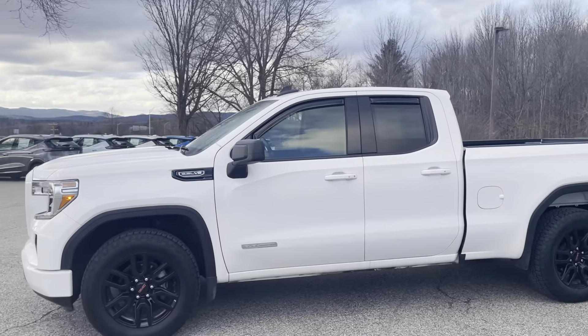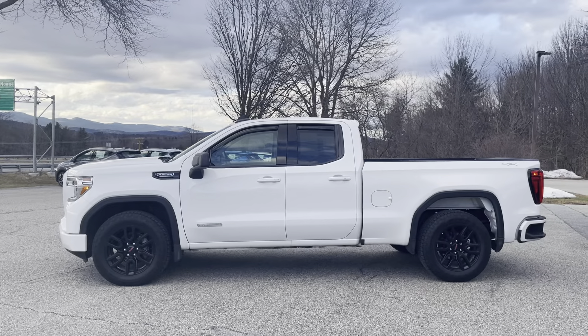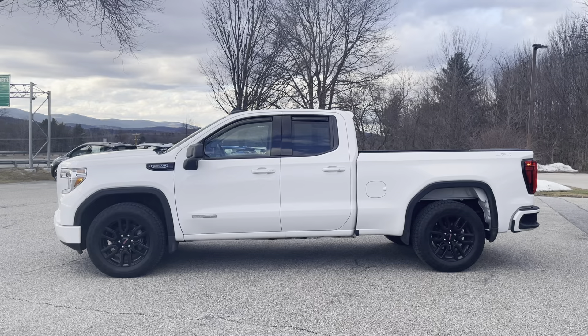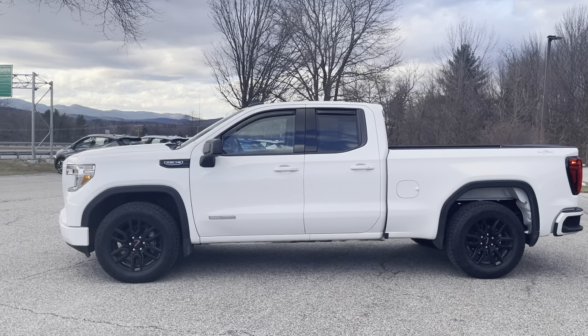This is a certified pre-owned truck, which gets you a lot of nice benefits — extended warranty coverage, powertrain out to a hundred thousand miles. This is a double cab, so you've got some nice bed space but also some room in the back for passengers or gear.